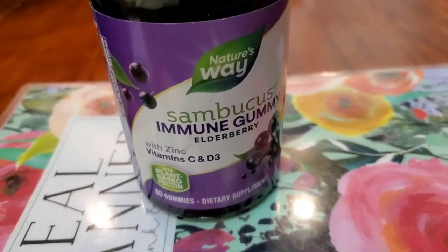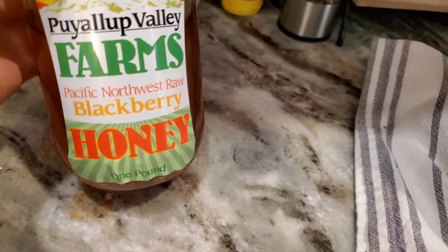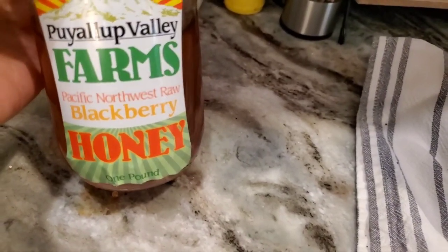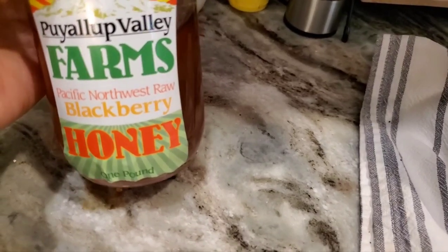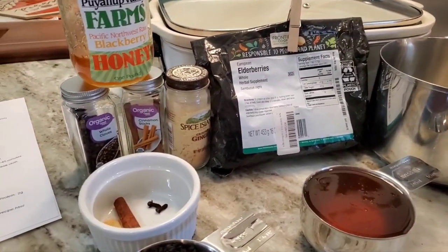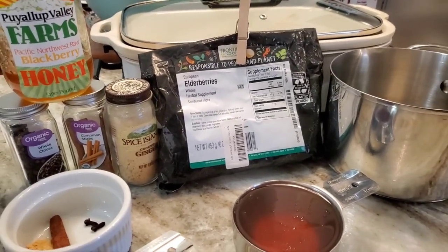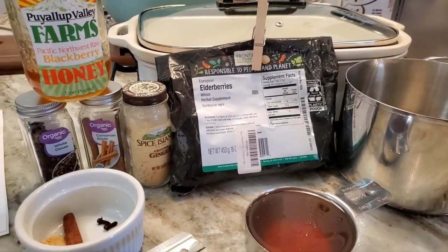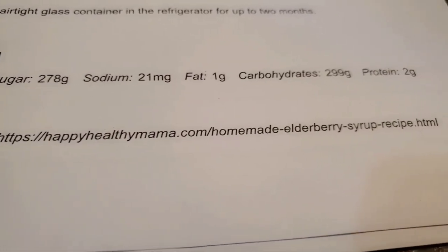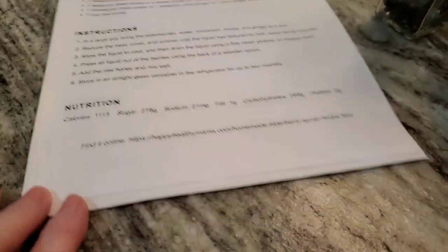Now let me show you how I'm going to make this syrup — and you can make those popsicles or gummies the same way. Before I get started I want to say: I am not a licensed care provider, I am not a licensed nutritionist. I am nothing but a mom sharing another mom's link for a recipe. The recipe is from happyhealthymama.com — homemade elderberry syrup recipe — and I'll link that so you don't have to look it up.